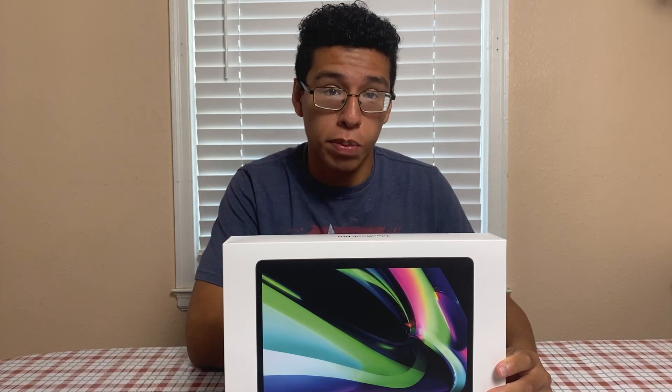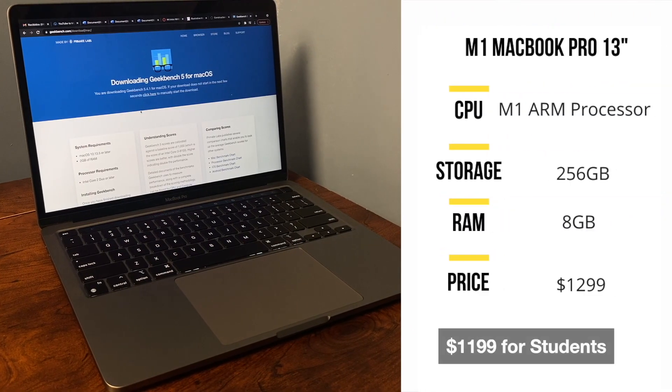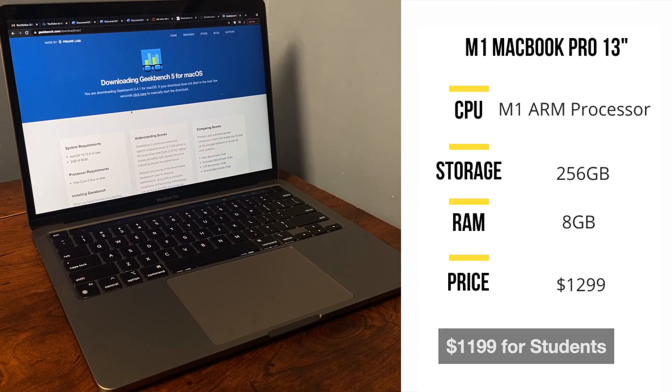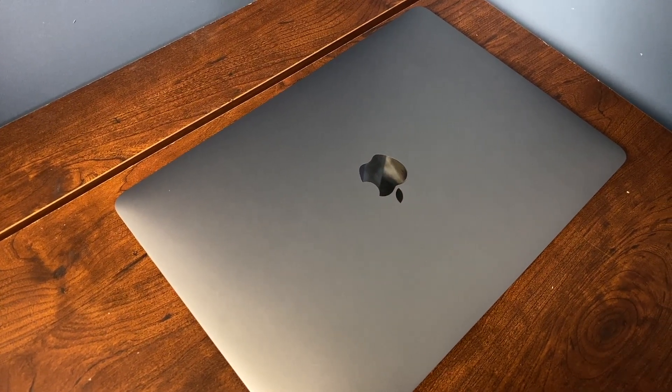Starting with number four, we have the MacBook Pro. The fourth place on the ranking belongs to the MacBook Air, but I don't have that available today so we're going with the Pro — actually an upgrade. This laptop starts at $1,199 as opposed to the $899 of the Air, and it includes the same M1 processor, which is incredibly great for performance and productivity.